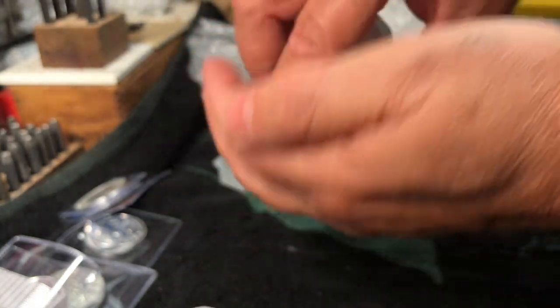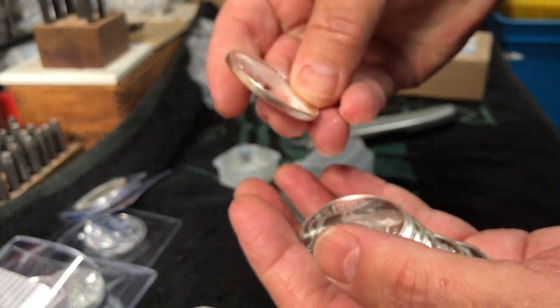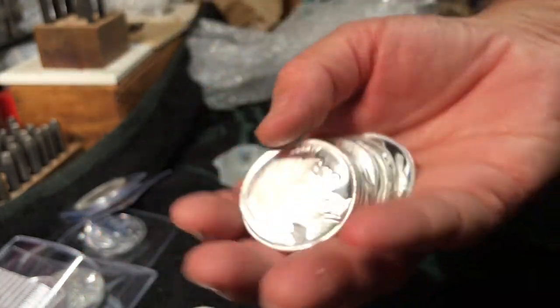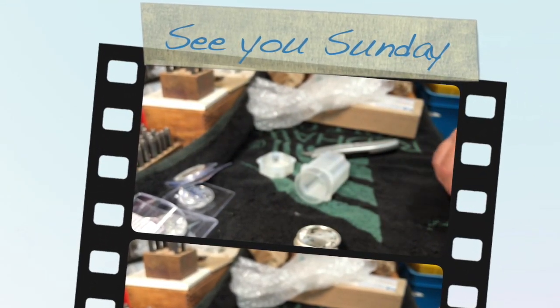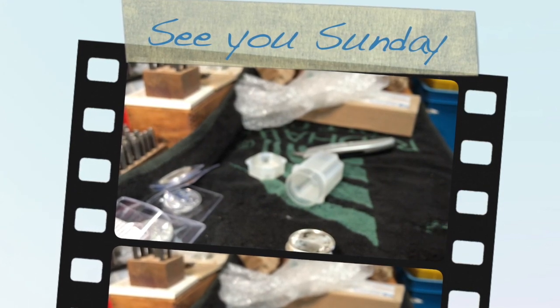All right. So there's our buffaloes, and that is melt fodder. Nice buffaloes — fair quality on those. There are 10 of those, and I think I said $14.75, so that's going to go in the furnace. That's all I have this morning. Look out for Sunday morning — good stuff coming. You're going to love this video I'm releasing. Talk to you later.